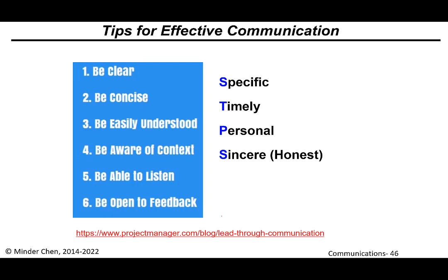To reiterate some tips for effective communication: be clear, be concise, be easily understood, and be aware of the context of the whole scenario and situation. Even as a speaker, you need the ability to listen — listening is very important. Also be open to feedback. Your message needs to be specific, timely, personal, and sincere.